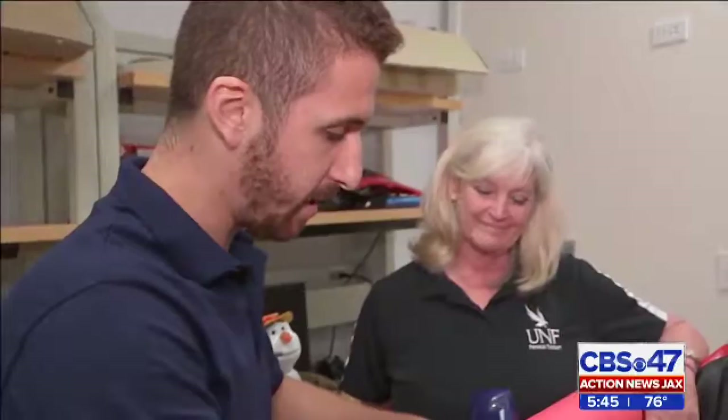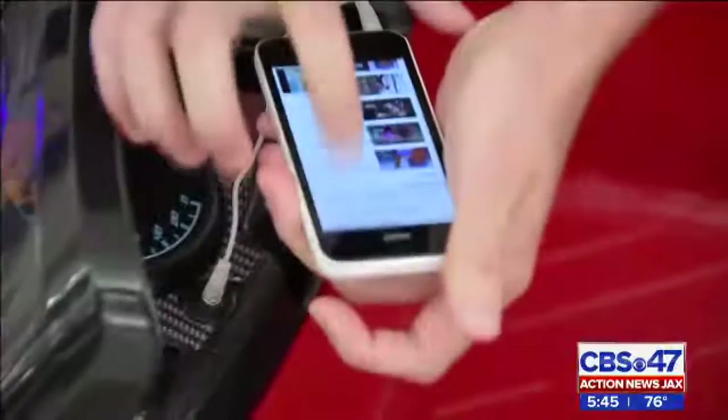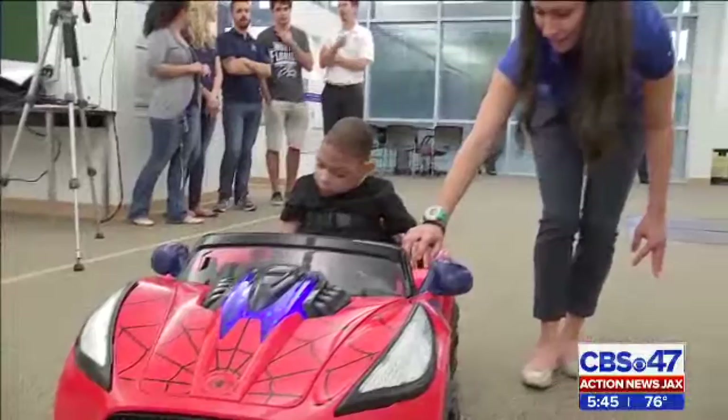This toy car is missing something — the steering wheel. Instead, it has a joystick, which is one of the ways engineering students at UNF are modifying toys to make them accessible for all children. From wires to wheels, this group is busy being Santa's little helpers. This is five-year-old Maddox. He loves his mom, loves music.